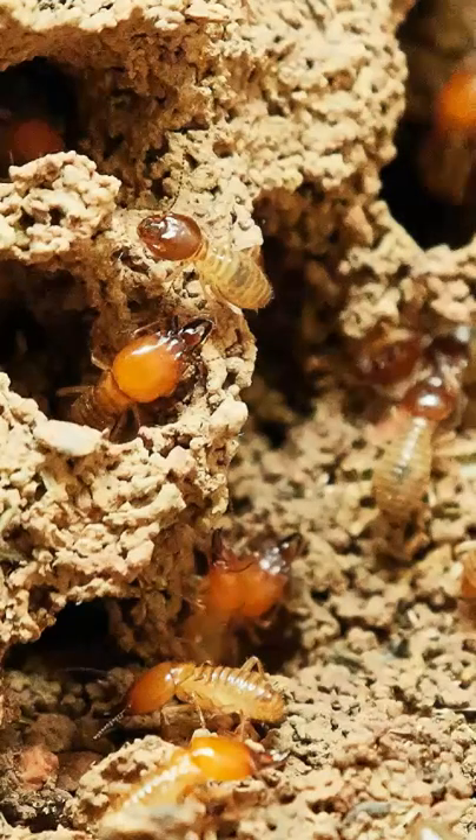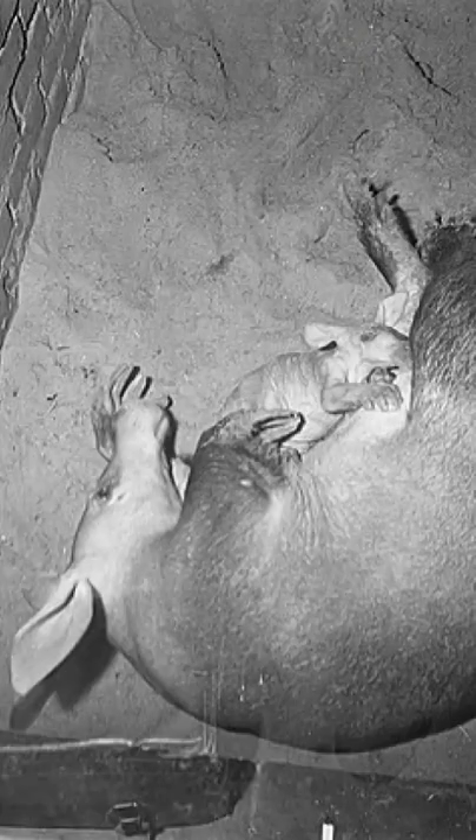They can eat up to 50,000 insects each night and swallow their food whole without chewing it. Instead, food is ground up in a muscular area of its lower stomach.